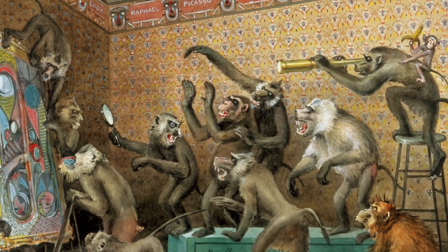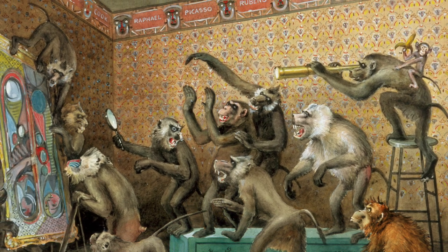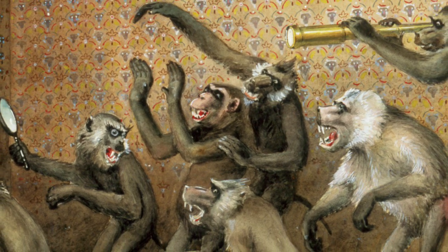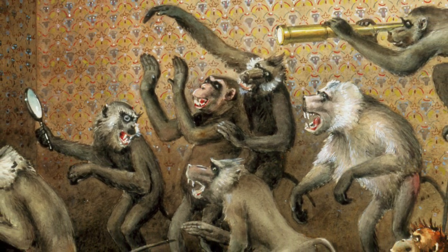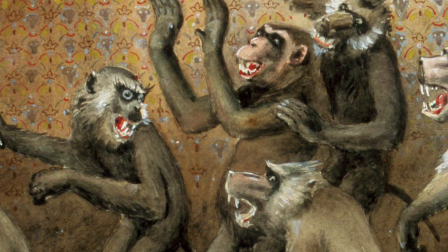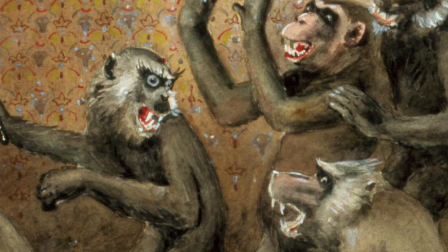Not only are they looking differently, but some monkeys seem to be reacting quite differently to the work as well. While the two over here seem to be looking and even possibly discussing the work with each other, some of the other monkeys seem to be getting aggressive, one even baring his teeth at the others. I think we can see why this work is titled Differences of Opinion.